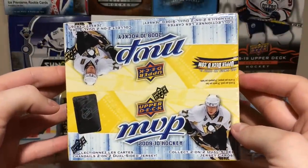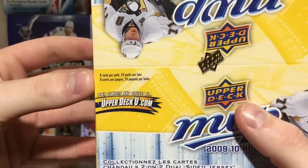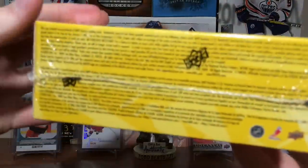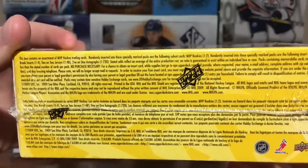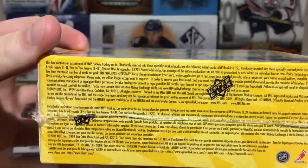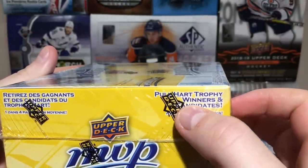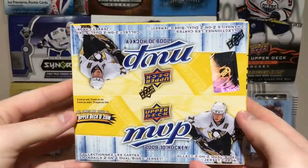For retail boxes, there are 8 cards a pack, 24 packs per box. We're looking for 2-on-2 jersey cards — they are 1-in-48, so 1 every other box. 1-on-1 autographs are 1-in-720, so they are a stretch. Rookie cards — should be getting 12 in here. And there's some other inserts: Hart Trophy winners and candidates, 1-in-4 packs. So yeah, let's get into it.